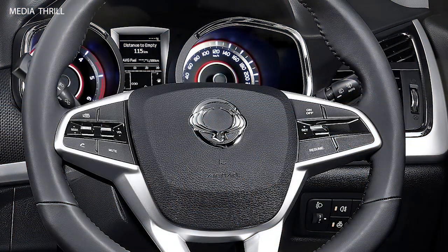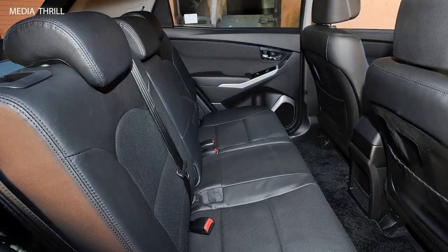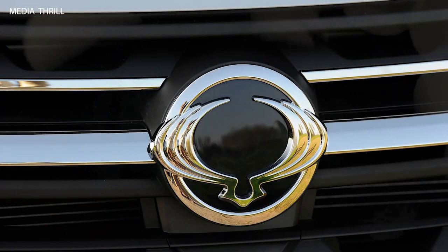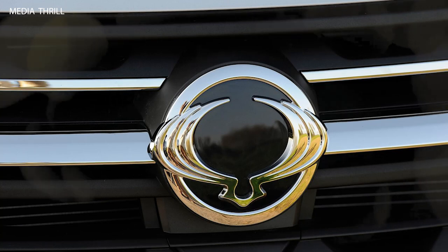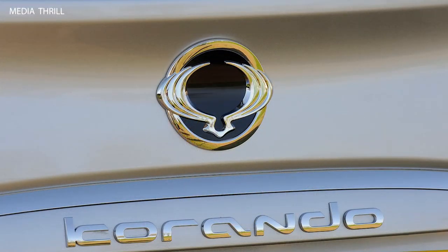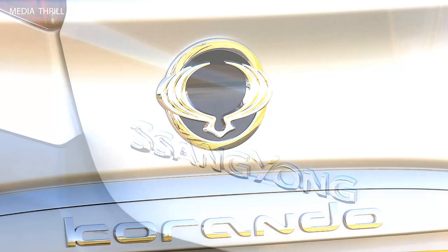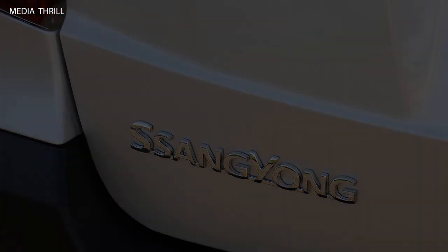Value proposition: the Korando offers a compelling value proposition for buyers seeking a versatile and capable SUV, with a combination of practicality, affordability, and modern features. Market presence: the Korando competes in the highly competitive compact SUV segment, offering a compelling alternative to established models from other manufacturers. Variants: Ssangyong offers various trim levels and configurations of the 2017 Korando, allowing buyers to choose the model that best suits their needs and preferences.